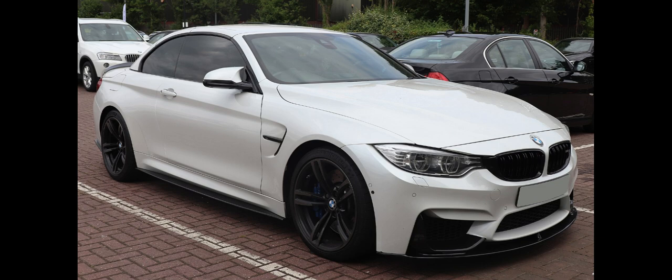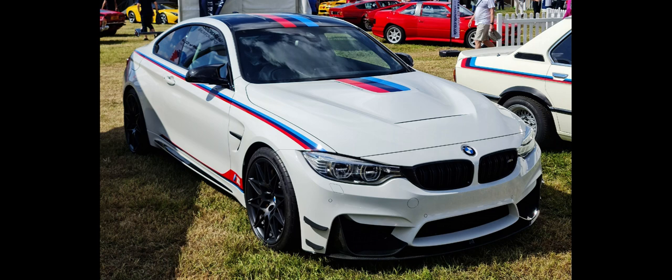The M4 is based on the F32 4 Series, however 50% of its components are unique compared to the 4 Series. The convertible variant of the M4 was announced along with its coupe sibling, also internally known as F82 or F83 M4. It shares almost everything with the coupe version but weighs more due to its folding metal roof. The convertible weighs 1,750 kg (3,858 lb) with the manual and 1,691 kg (3,728 lb) with the MDCT.